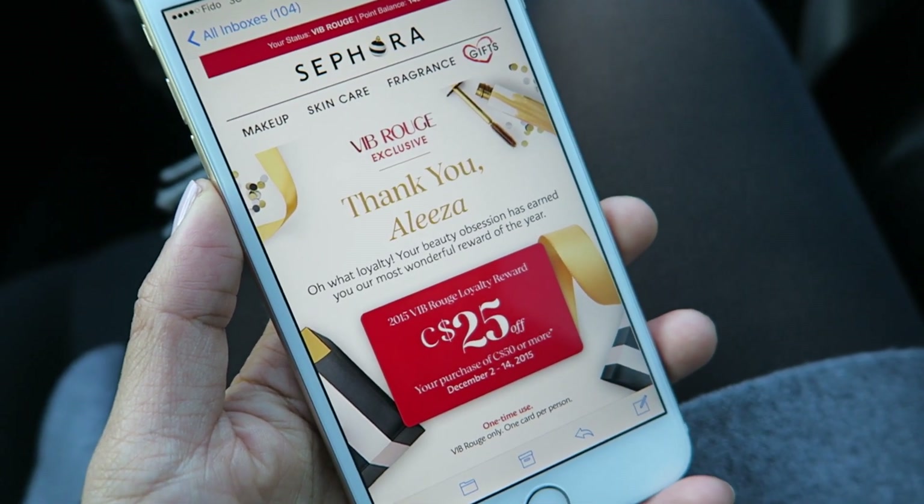We just left the mall and now we're heading to my mom's so I can help her with some snacks she's bringing to this party. I wanted to show you guys what I picked up at Sephora because they had the loyalty reward gift card on again. Since I am unfortunately a VIB Rouge, I got $25 off a $50 purchase. I figured I would get the most bang for my buck and tried to keep it as close to $50 as I could, so essentially I got pretty much like 50% off my purchase.